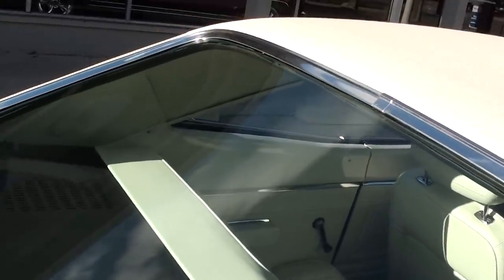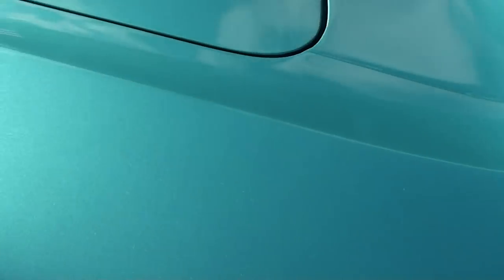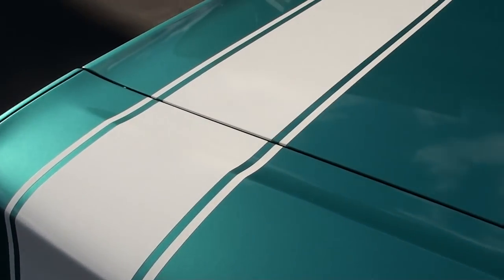I changed the wheels and tires. It's got brand new BF Goodrich Radio TAs with the Magnum 500s. I just didn't like the wheels the previous owner had on it. But gorgeous car — drives excellent.